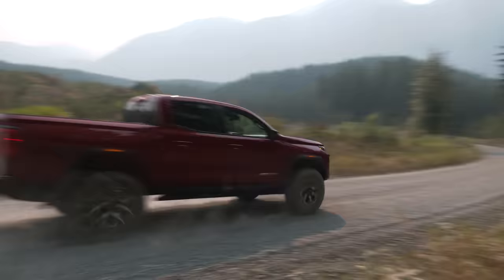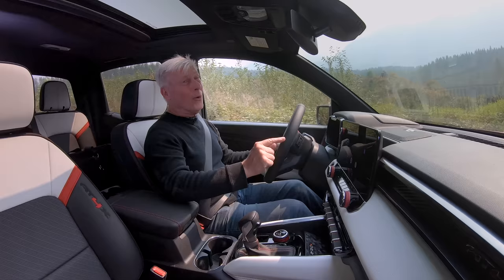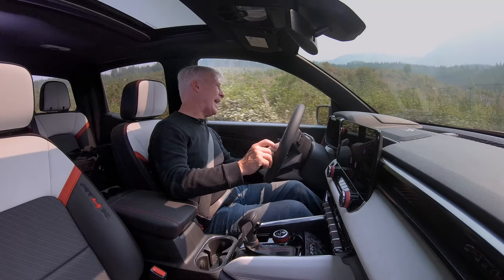The mid-sized GMC Canyon AT4X is one of the best off-road pickups that you can buy off the showroom floor, but is it worth the extra price? Let's find out.